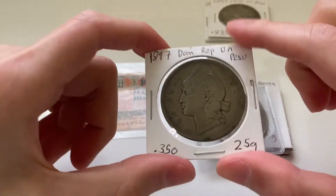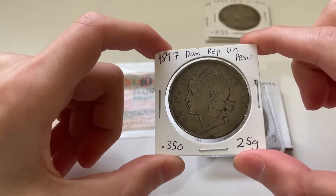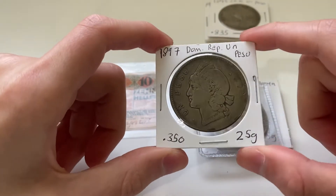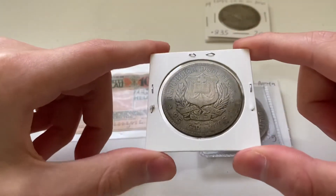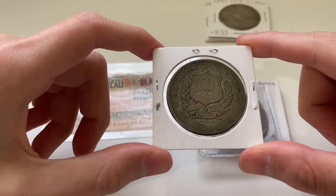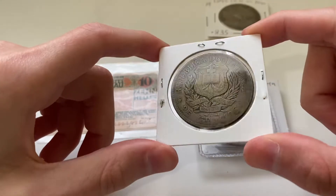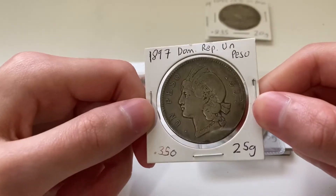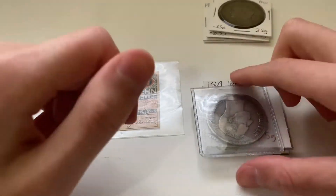This is another filler — a Dominican Republic un peso — and the filler reason for this is because of the low purity; it's 0.35 silver. I'm not a big fan of that because I actually like the back design, so I just want one of a higher silver purity. But that gets the Dominican Republic also checked off.